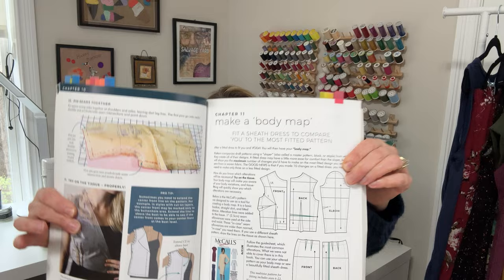What I love is that they really focus on the sequence — the order in which we should do fit adjustments. That's really helpful because oftentimes if we need more than one alteration, making one alteration can affect everything else downstream. You make one little tweak and it throws everything else out of whack. They definitely say there is a correct sequence for making fit adjustments. They also go into making a body map and fitting a sheath dress to compare yourself to the most fitted pattern.